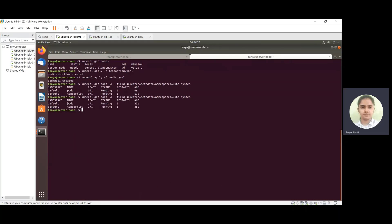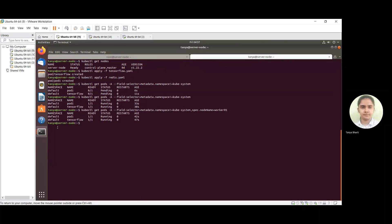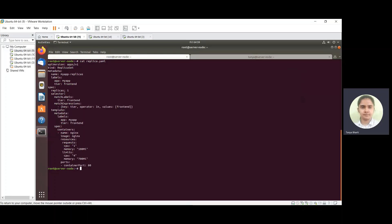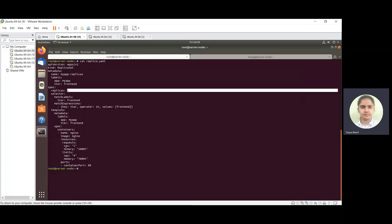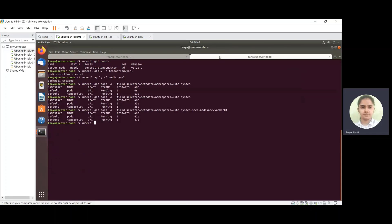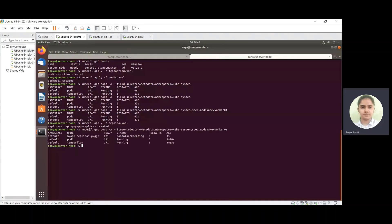Both pods are now in the running state, running on node worker 01. Now I will try to submit one replica set — a replica set of one replica with one CPU and 100 MB memory request. The replica is now running on node worker 01 because resources were available on this node.